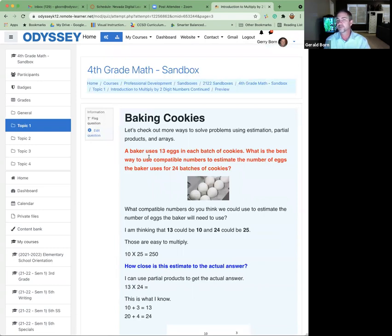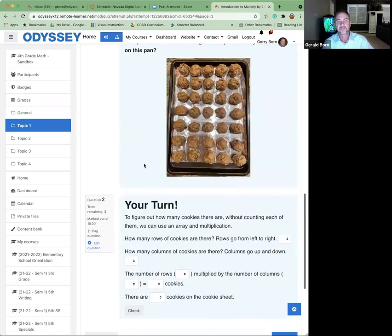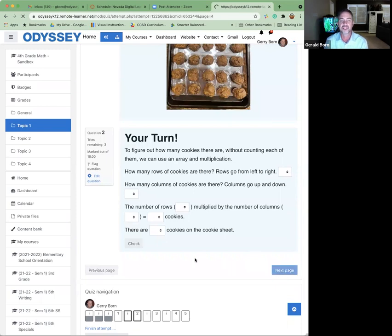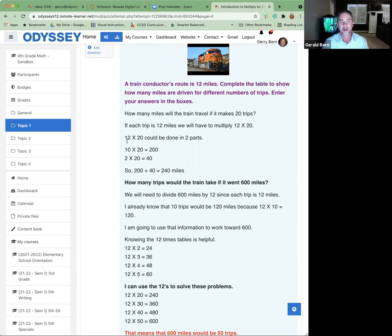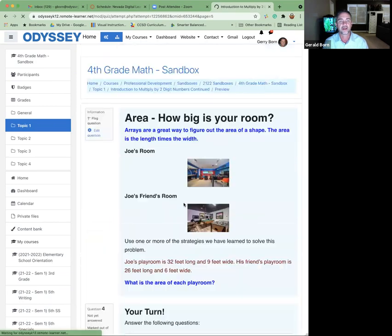If they guess wrong, it gives them a hint on how to get it right, and they get a couple of different chances. She goes through like this repeatedly with different clever examples and different types of questions, each one getting a little bit more complicated.